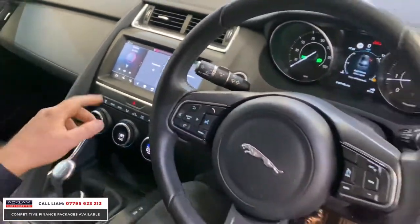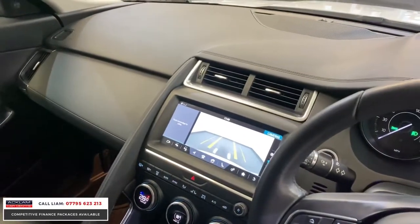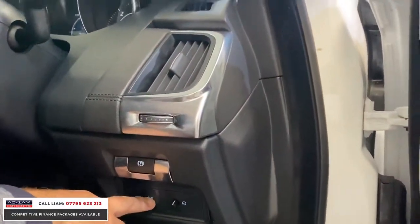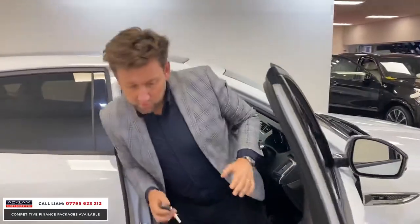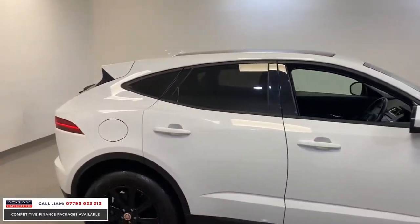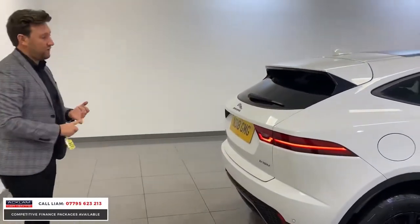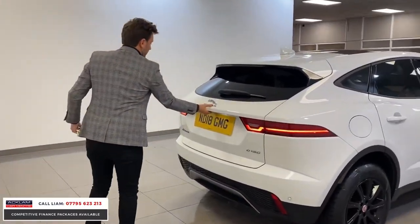We've got cruise control, we've also got a reversing camera. We've got lane assist and an electric tailgate as well. So I think for £24,000 at that type of miles, it just looks value. It's a great size — unbelievable fuel economy on these cars as well, that car will do 50 miles to the gallon. And still all under warranty with Jaguar.